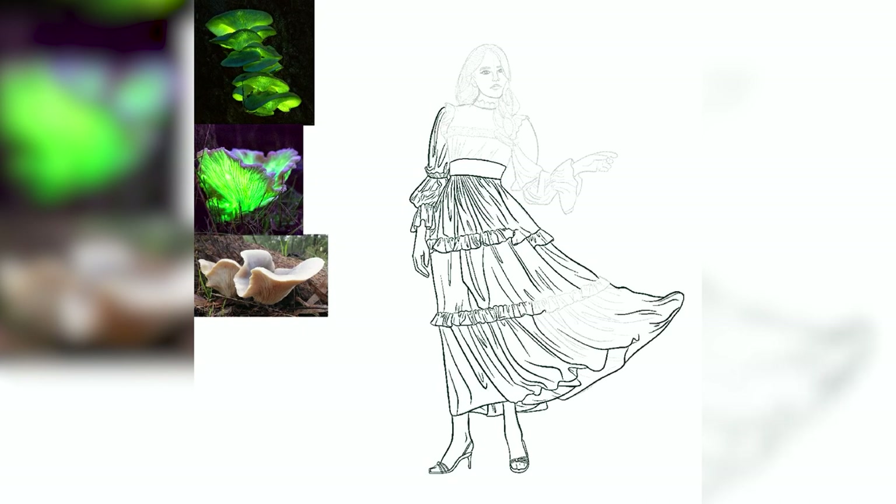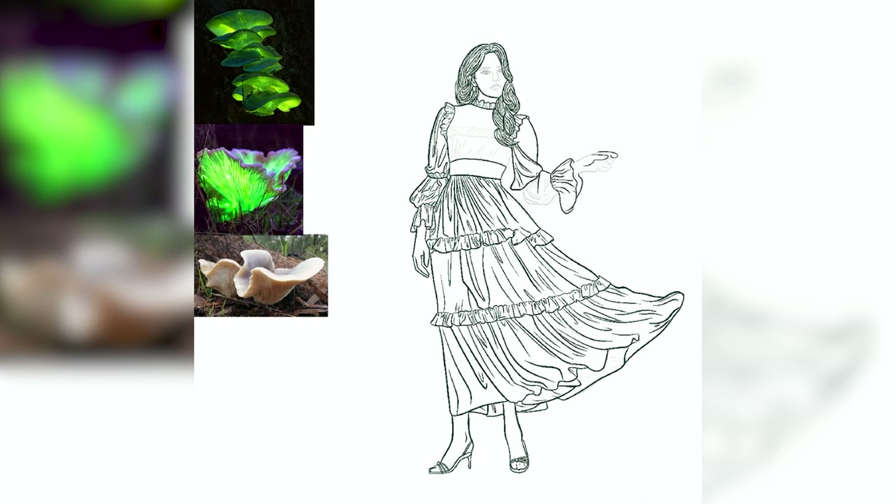Scientists have determined that some fungi glow to attract insects to spread their spores — the spores get attached to the insect's feet and spread around. But this isn't the case for the Australian ghost mushroom; they just don't know why. They've done some tests and observations, and it makes no difference to bugs whether or not this mushroom glows. Like most glowing mushrooms, ghost mushrooms are considered extremely poisonous and are not recommended to be eaten. They can cause serious digestive issues and even death, so don't eat them.